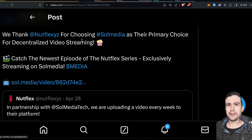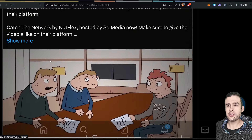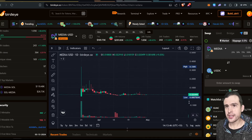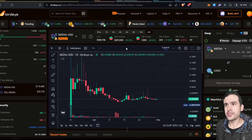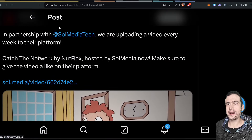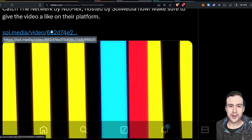There is something called Nutflex, which is like Netflix on Solana — weird videos hosted on Soul Media, which I covered in my last video. It's a bit like Tooker and the other ones where they're starting to make content for meme coins. I actually checked the media token — it looks like it's kind of forming a base at the moment. I don't own any of this, but I did use the platform and it was pretty good. Nutflex probably has its own token as well. They'll be uploading a video every week to their platform.